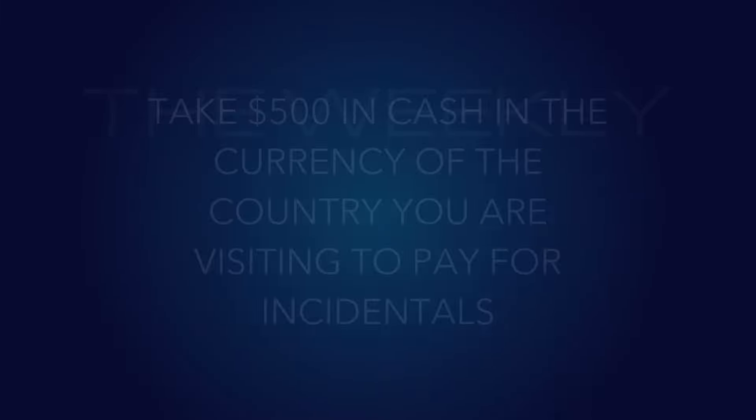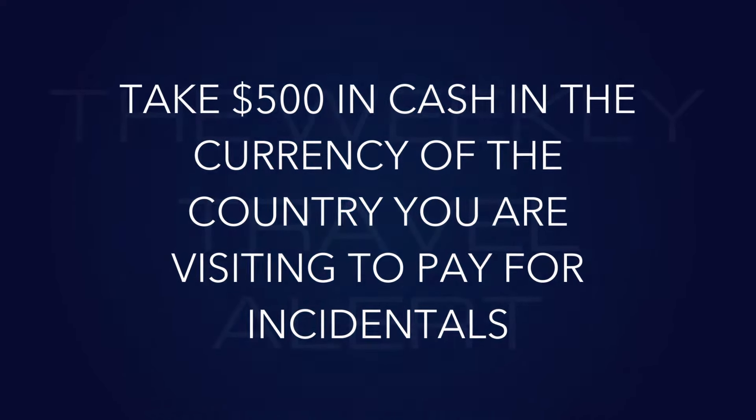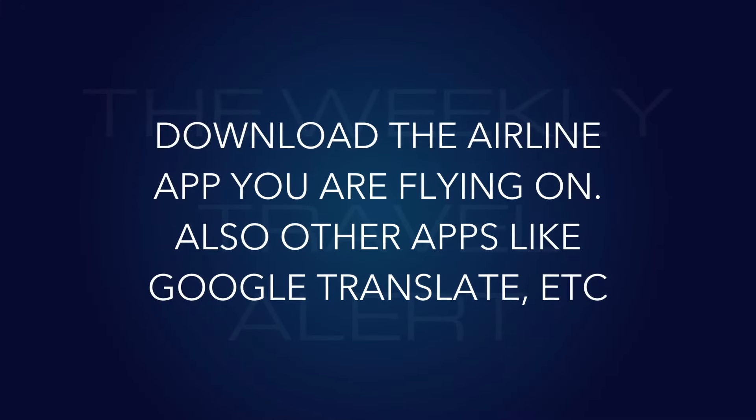Number thirteen: take $500 in cash in the currency of the country you are visiting to pay for incidentals. I used to tell people to just take their credit card and hit an ATM when they arrive, but sometimes things don't work out. If you're going to Italy, you want euros; if you're going to Great Britain, you want pounds. Get it beforehand so you have confidence and aren't worrying about whether an ATM works. Your local bank can usually get foreign currency within a week.